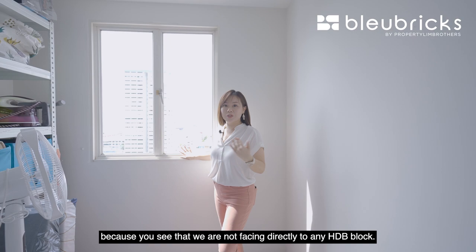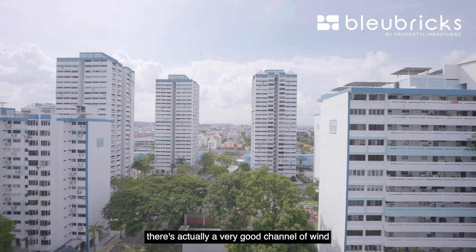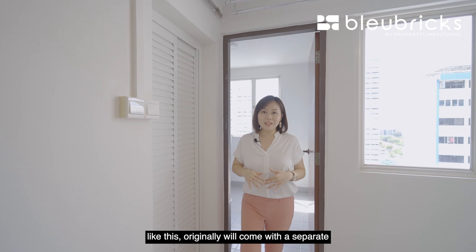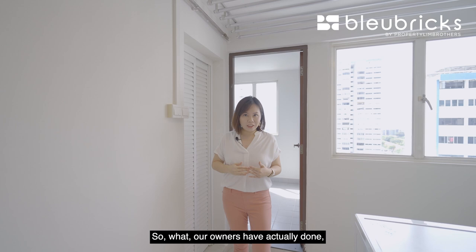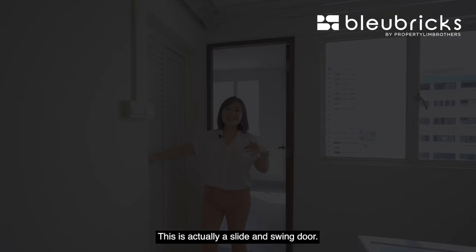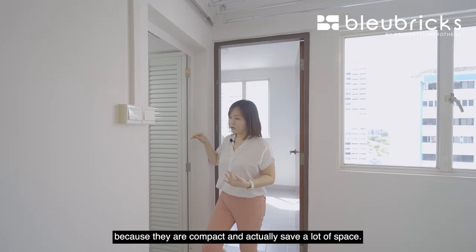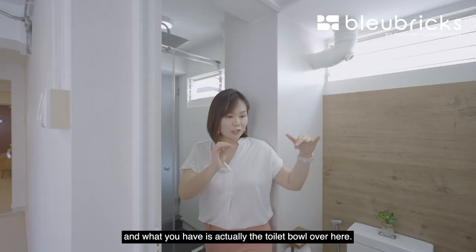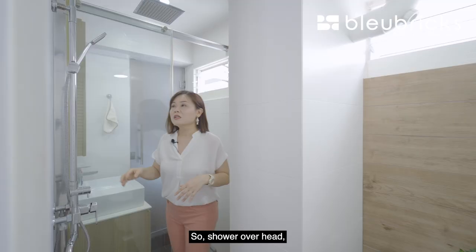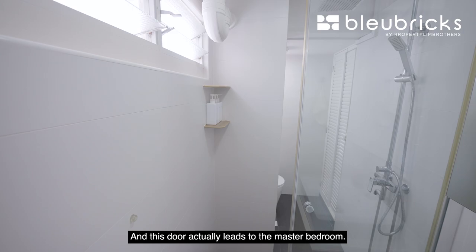The back facing is lovely as well — we are not facing directly to any HDB block, so there is a lot of privacy, and there is a very good channel of wind flowing through since we are totally unblocked in front. Originally this unit came with a separate WC and shower area, but our owners have sealed up the wall and created a Jack and Jill access to the bathroom via the kitchen. This is a slide-and-swing door, which is very compact and saves a lot of space. The toilet is beautifully done with the toilet bowl, the shower area in the middle, and closest to the master bedroom is the sink with cabinetry on top. There is also a rain shower installed overhead — great for those who love rain showers. This door leads to the master bedroom.